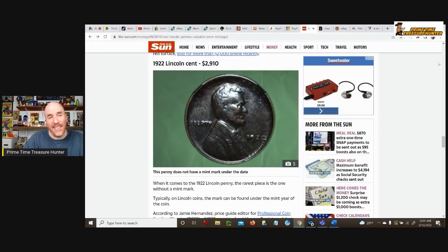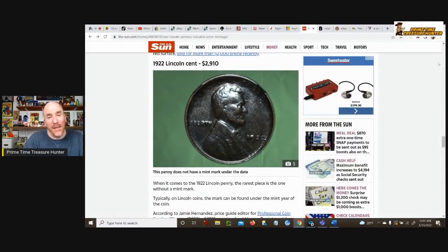The last valuable penny to look for is the 1922 Lincoln cent without a mint mark. If you find this one, it could sell for up to $3,000. The vast majority of these pennies have a mint mark that's a D for Denver, so it's pretty rare to find one without it — but if you do, you're in the money.